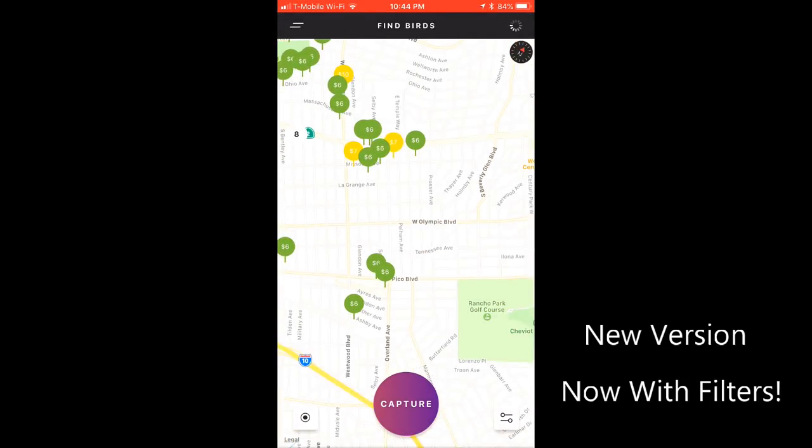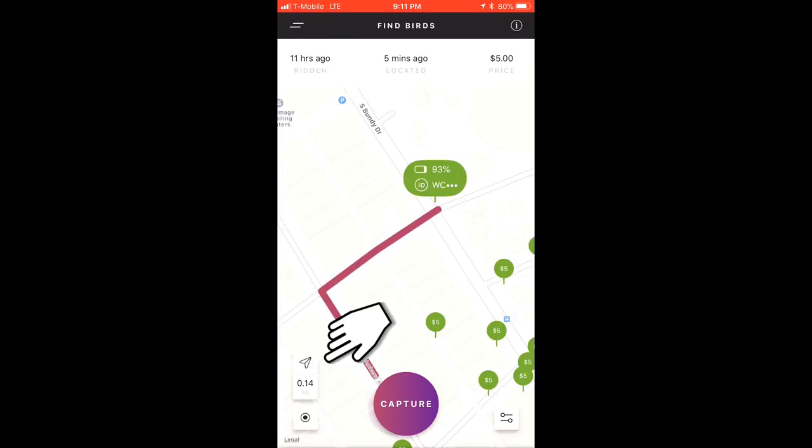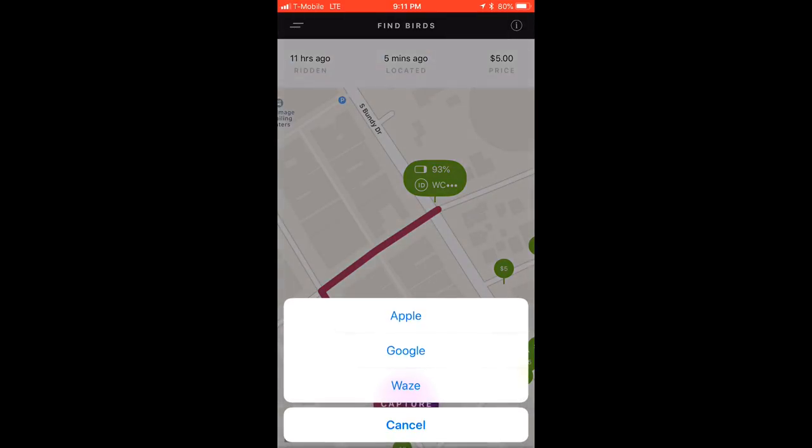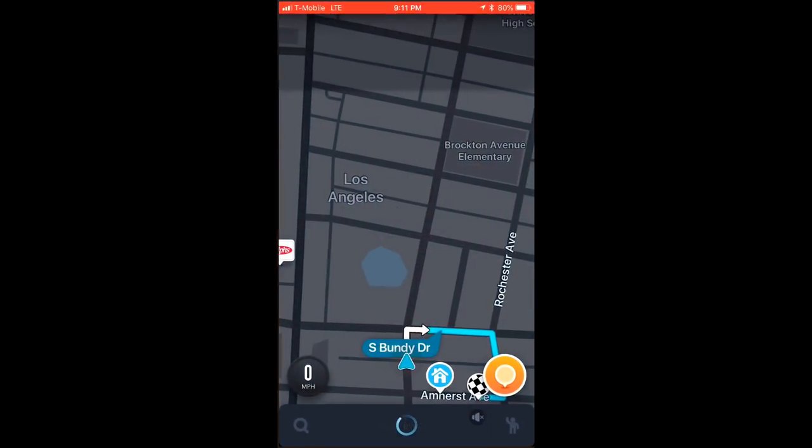Now let's go find and capture a bird. Once you've selected a bird, tap here to bring up your preferred navigation app to direct you to the bird's location. I like Waze, and both Google Maps and Apple Maps are also integrated, so you can choose whichever you prefer.